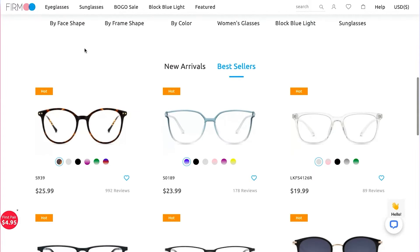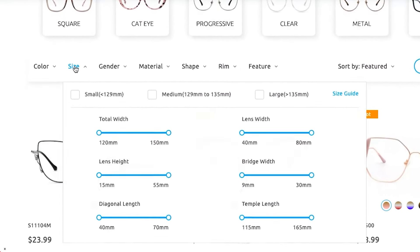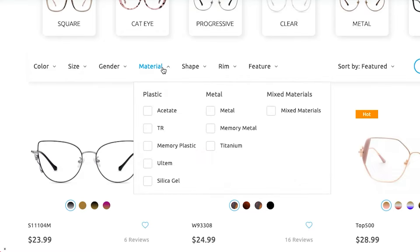Choose the right frame. If you don't have an exact model in mind, choose a category first. Let's go to the women's eyeglasses page. Here you can pick the color, size, and shape to narrow down your full range of women's glasses.